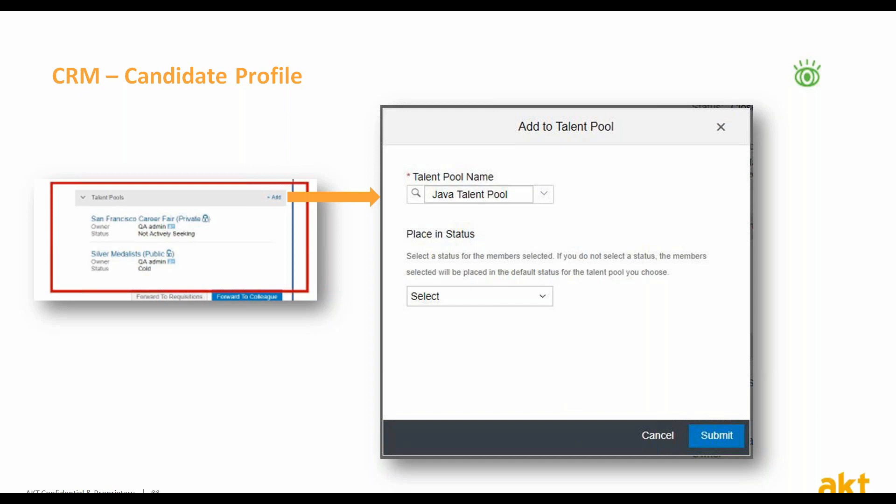The talent pool search list will present your own pools, pools shared with you by others, and other public pools available for all.